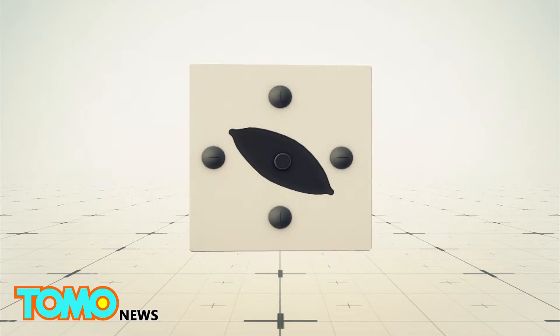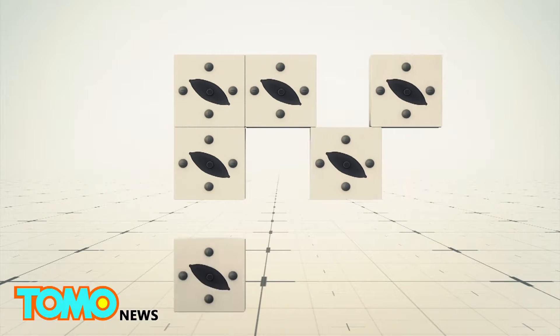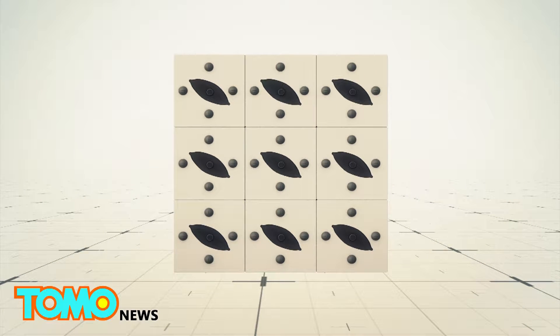To harness power from bacteria, scientists arrange nine biosolar cells in a 3x3 pattern to form a scalable and stackable panel.